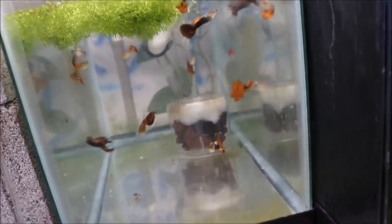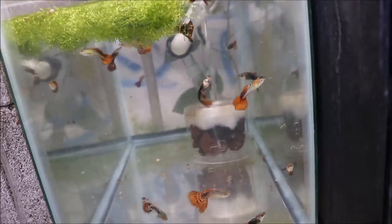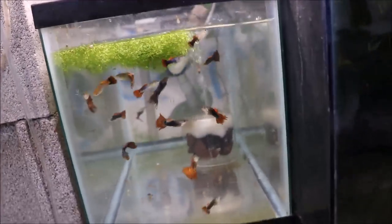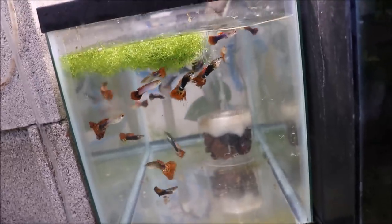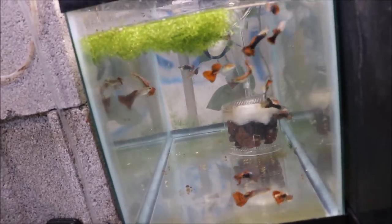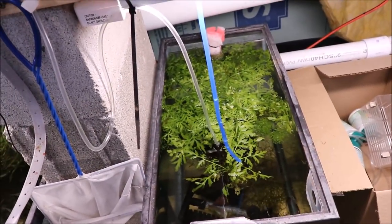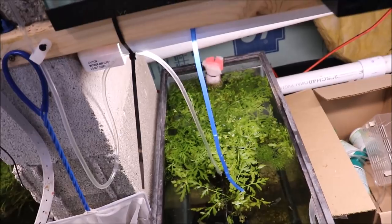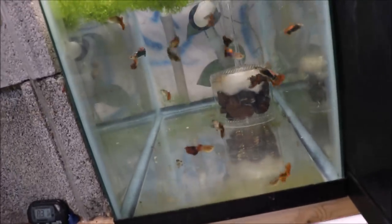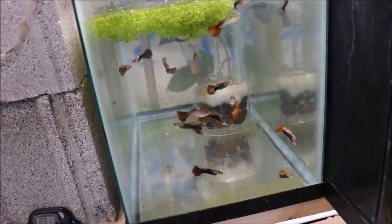Over here are the male half black magenta cobra guppies — these were sent to me by a customer. I didn't raise these myself but they're spectacular, look at them. I separated the males — got the females and fry down there. If you see really big guppies, that's how they do it — if you grow guppies together, males and females, the hormones in the water won't stunt their size but they just won't grow as fast.